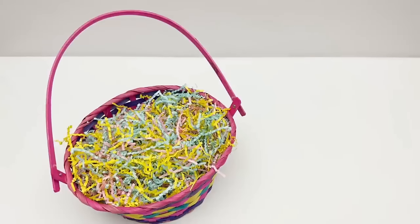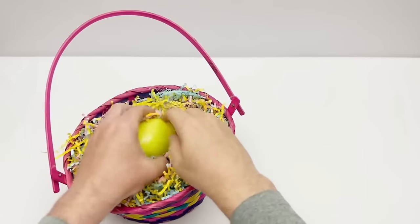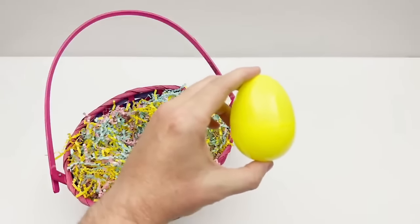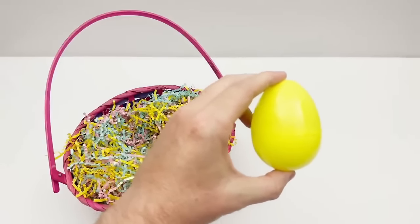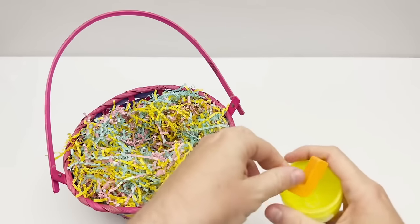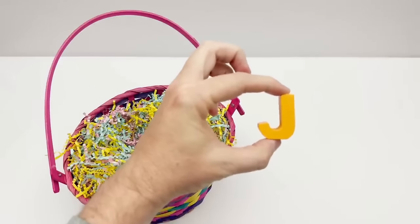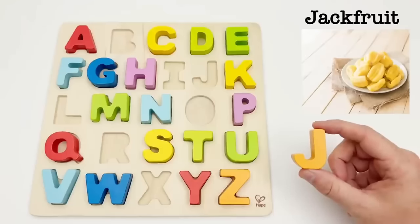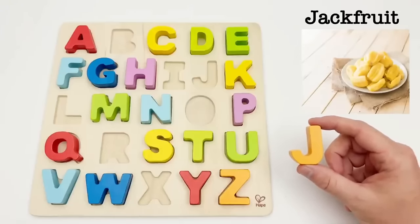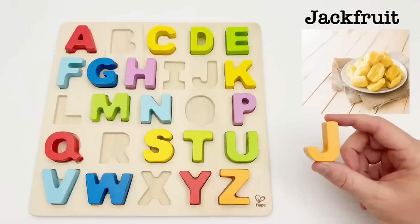Let's see if we can find another egg. We have a yellow egg. Let's see what letter is inside. It's the letter J. J is for jackfruit. Jackfruit can be yellow or green. It has a neutral flavor and is often used like a potato in cooking.